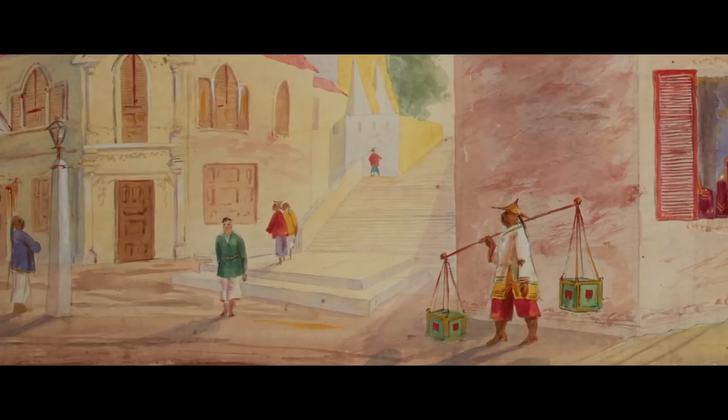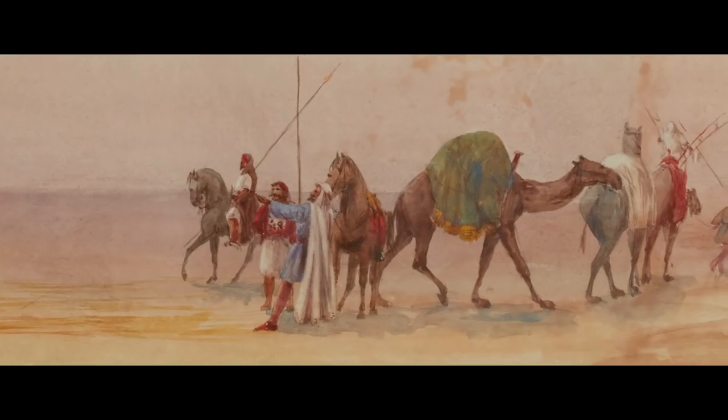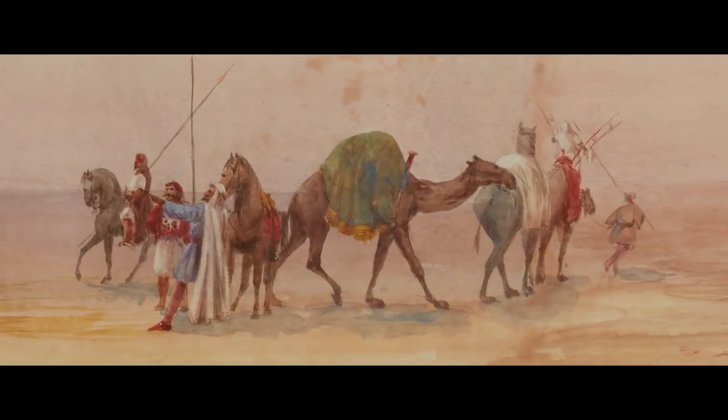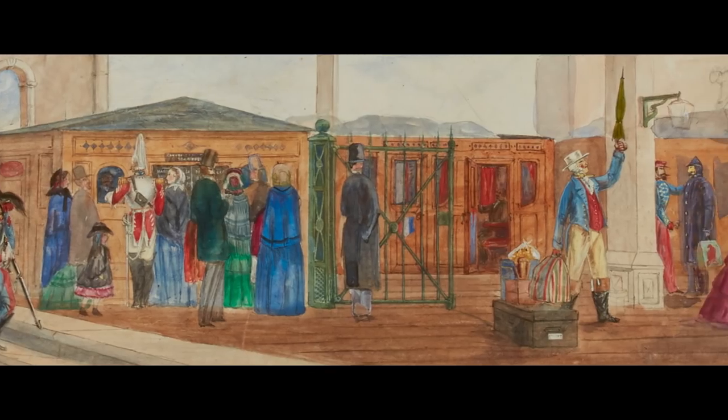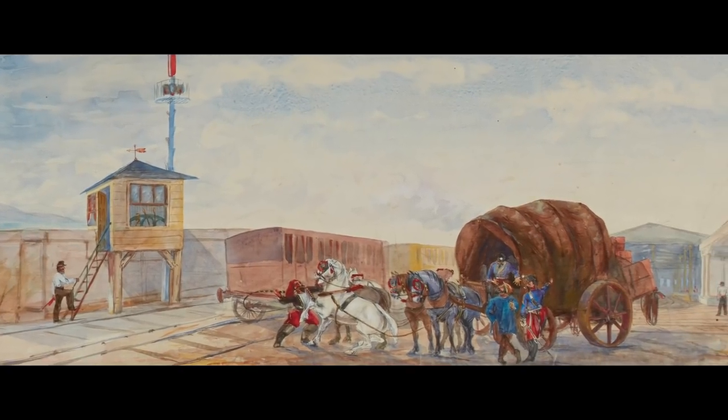The panorama was made by a father and son working in the city of London as shipping brokers. The father, John Lamb, exhibited at the Royal Academy in London, and his son assisted him in the creation of this extraordinary object.